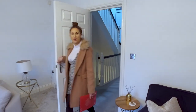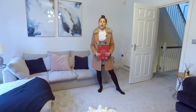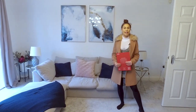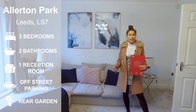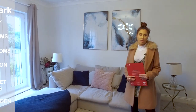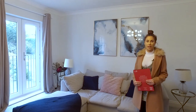Just to recap, we are at 1C Allerton Park, which is a stunning three-bedroomed mid-terrace house in Chapel Allerton. It is located on a leafy cul-de-sac with a gated private driveway. It's a lovely community with great neighbours, a fantastic area close to lots of local amenities and fantastic schools.